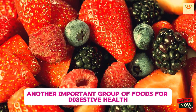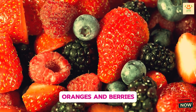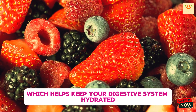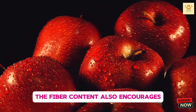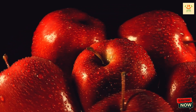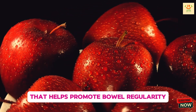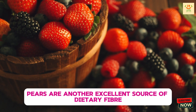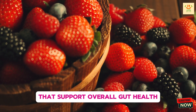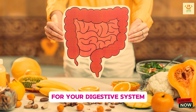Another important group of foods for digestive health is fiber and water-rich fruits such as apples, pears, oranges, and berries. These fruits are high in both soluble fiber and water, which helps keep your digestive system hydrated and functioning optimally. The fiber content also encourages the movement of food through your intestines, helping prevent constipation. Apples contain pectin, a type of soluble fiber that helps promote bowel regularity. Pears are another excellent source of dietary fiber, while berries are packed with antioxidants and fiber that support overall gut health. Make sure to enjoy whole fruits with their skin on to get the maximum fiber benefits for your digestive system.